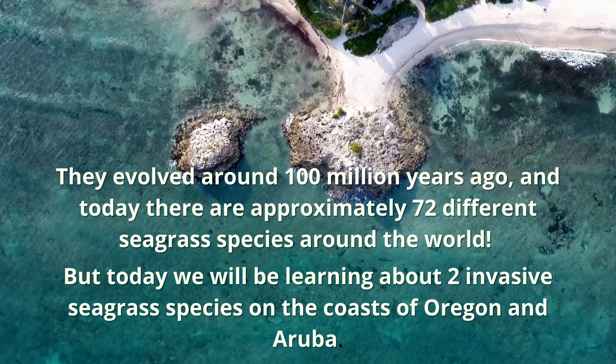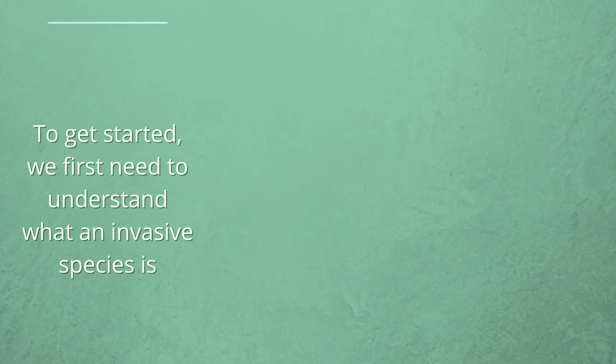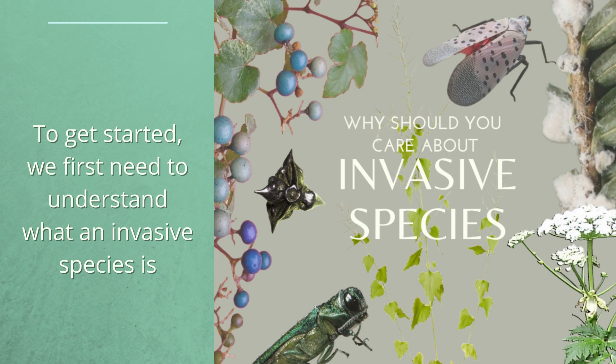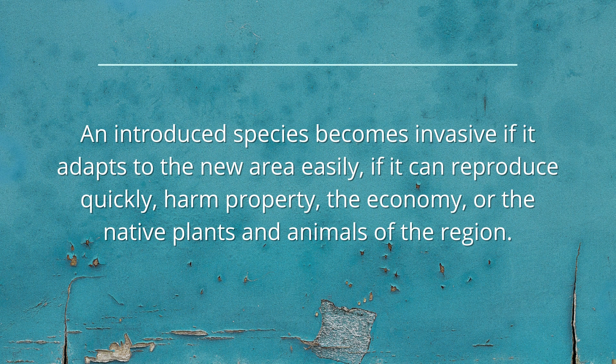Today we will be learning about two invasive seagrass species on the coasts of Oregon and Aruba. To get started, you first need to understand what an invasive species is and why you should care about them. An introduced species becomes invasive if it adapts to the new area easily, if it can reproduce quickly, harm property, the economy, or the native plants and animals of the region.